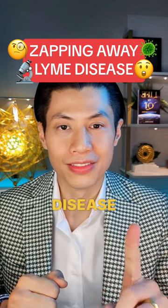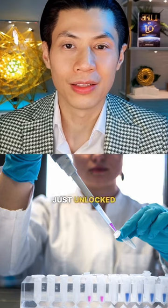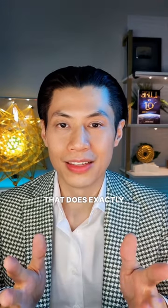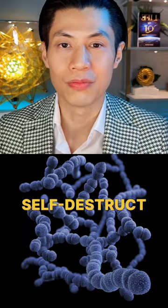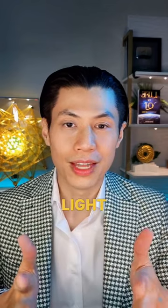Ever wanted to zap away Lyme disease like a boss? Scientists just unlocked a light-powered weapon that does exactly that. This ain't no sci-fi — it's real science. Duke researchers found a way to sneak a molecular warhead into bacteria and trigger a self-destruct sequence with a single light blast.